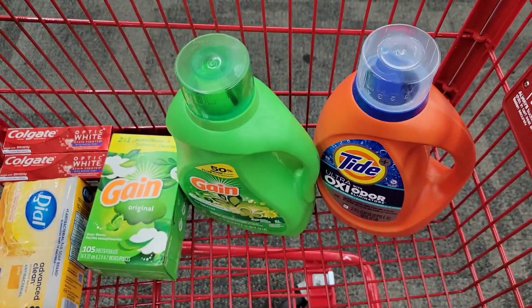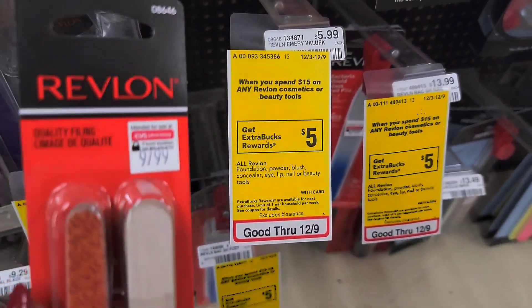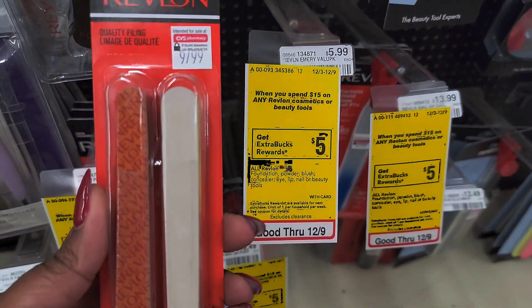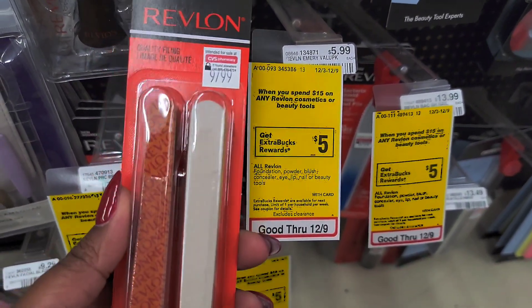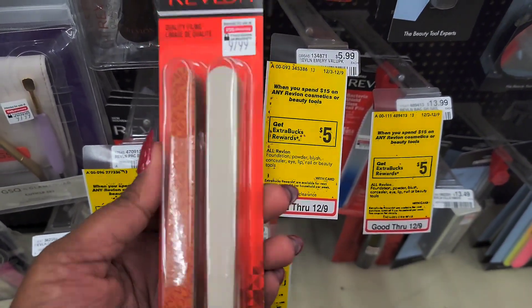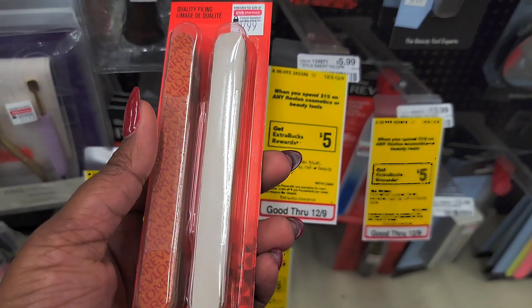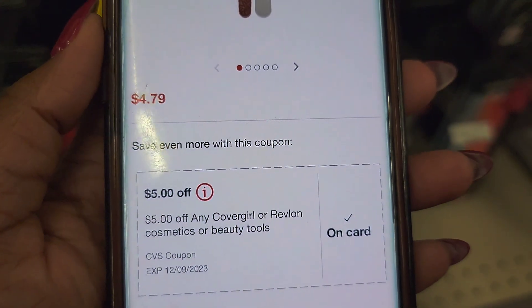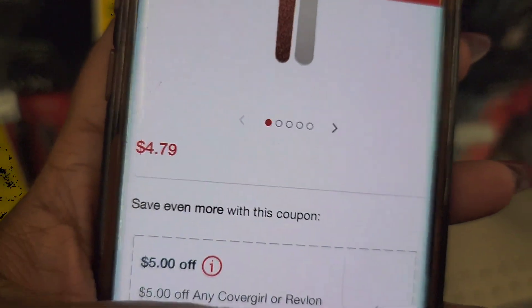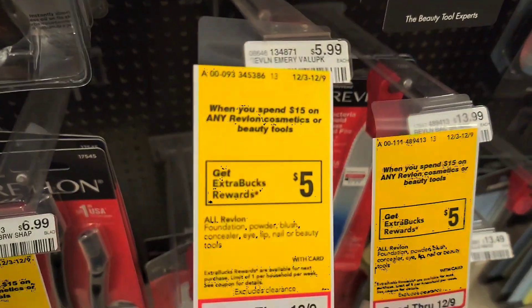The next deal is going to be on Revlon cosmetics — specifically the nail file. It's $5.99 and you get a $5 ExtraBucks back if you spend $15. I'm not going to spend $15, but I am going to get this nail file. I'll only spend a dollar on it because we do have a $5 off coupon, so it's going to be up to one dollar. Let's put it in the cart.